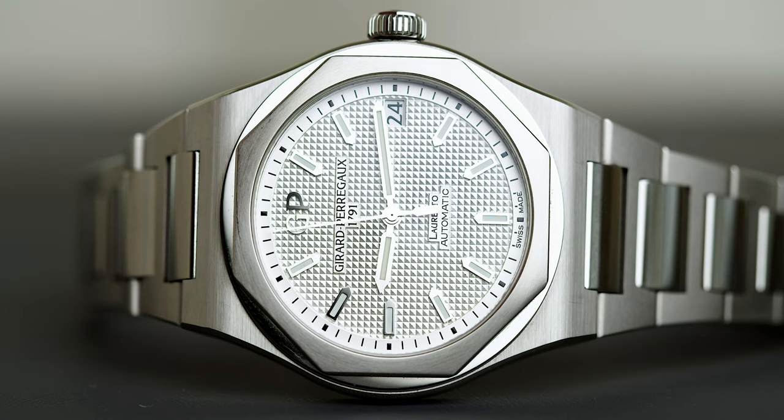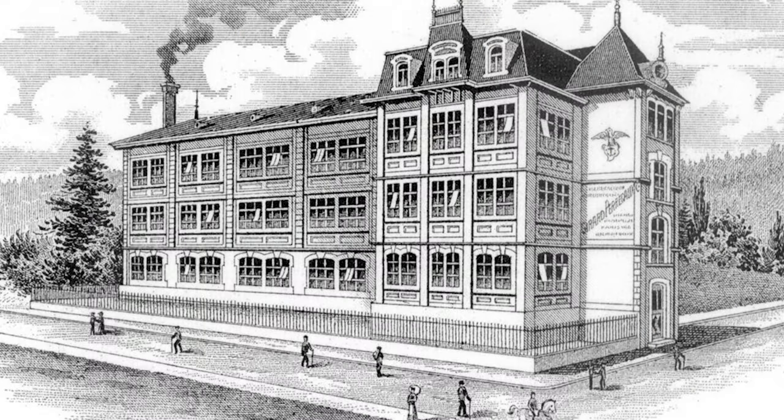Moving on to probably my favorite integrated bracelet watch — the Gerard Perrigo Laureato. If you watch this channel, you know I talk about the Gerard Perrigo Laureato as an alternative to so many watches. This is a fan favorite. Interestingly enough, the Gerard Perrigo Laureato also has a quite rich history and heritage behind it. This is not a new entrant — it might be a newer discovery for some collectors since it's not as popular as something like an Audemars Piguet Royal Oak.